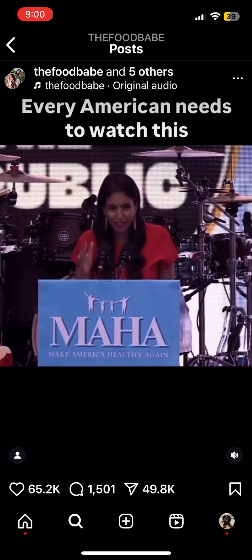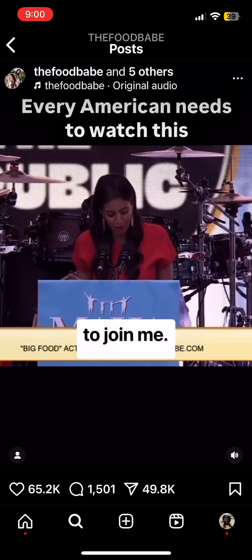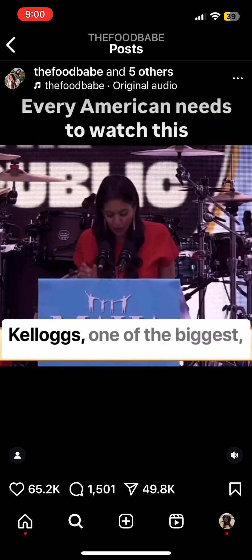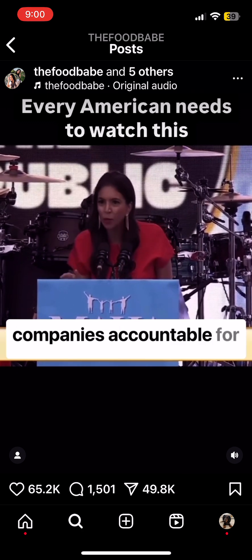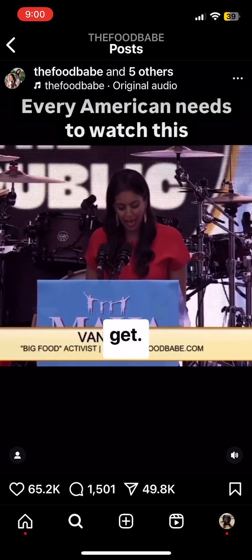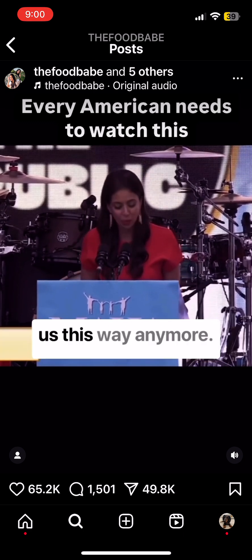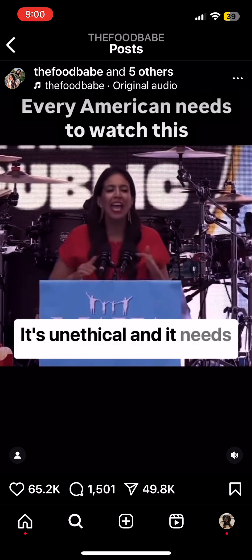Because health is nonpartisan, I'm inviting both presidential candidates to join me. This is going to be a massive grassroots gathering to hold Kellogg's — one of the biggest, most iconic American food companies — accountable for this madness. We deserve the same safer ingredients other countries get. We cannot allow our own American companies to treat us this way anymore. We have had enough. It's unethical, and it needs to stop.